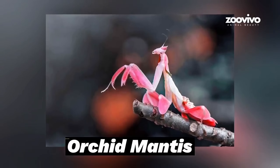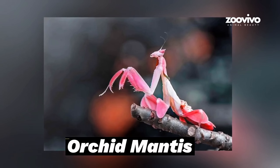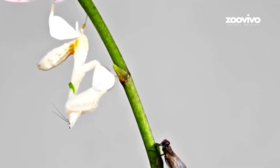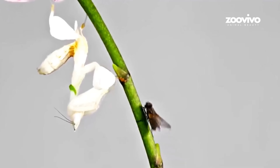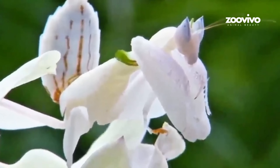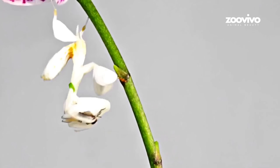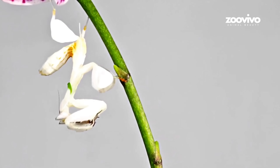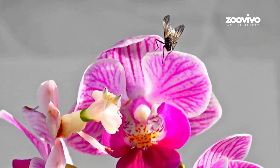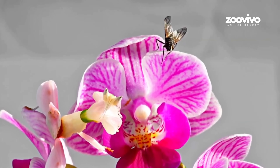Number 9: Orchid Mantis, the Flower Trap. This insect looks exactly like a flower — pink, white, and shaped like petals. Bees and butterflies see it and think it's a real flower, flying close to get nectar. But they land, and snap — the mantis grabs them with its front legs and eats them. It doesn't chase. It doesn't move. It just waits, looking pretty and acting deadly.